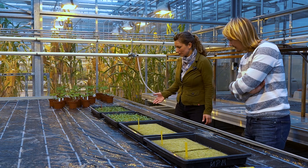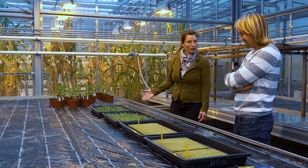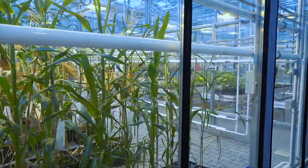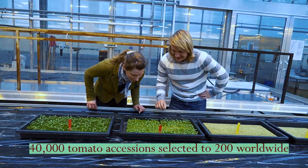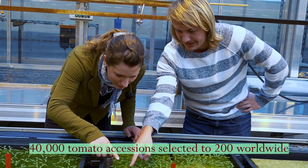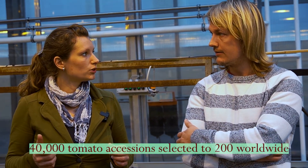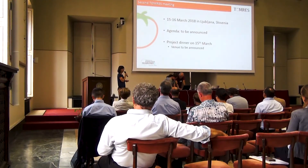So Jan, these are your tomato babies for the next grafting experiment with Entomerys? We are selecting from a huge amount — something like 40,000 tomato accessions we have worldwide — and we're trying to bring this down to 200–250 lines we can really screen in Entomerys within the project. We do that with different working groups across Europe.